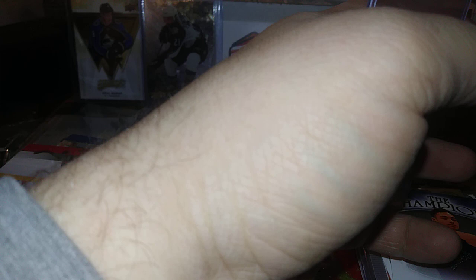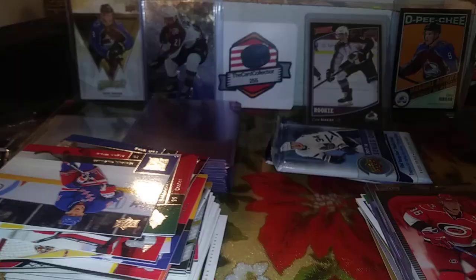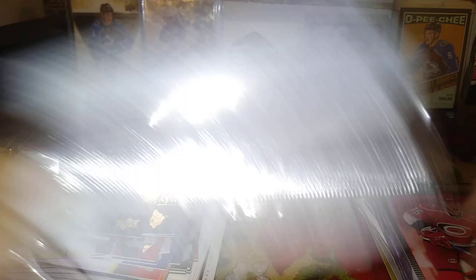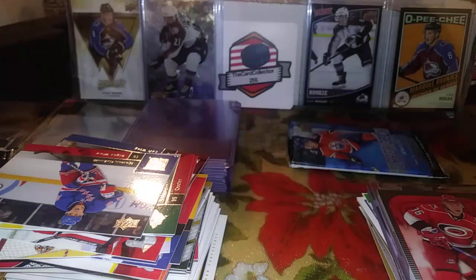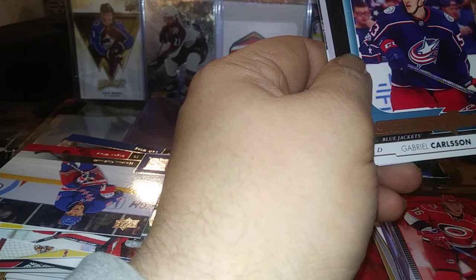Checking the odds on the Black Victory — odds aren't actually stated on the pack, which is kind of weird. Moving on to 17-18 Series 1: Gabriel Carlson Young Gun — sorry if I revealed that awkwardly. Gabriel Carlson Young Gun, pretty nice. Then 16-17 Series 1: Justin Braun. Hoping to pull a Matthews — you never know. Just base though, base all over the place. Still, it was kind of fun — nothing groundbreaking.